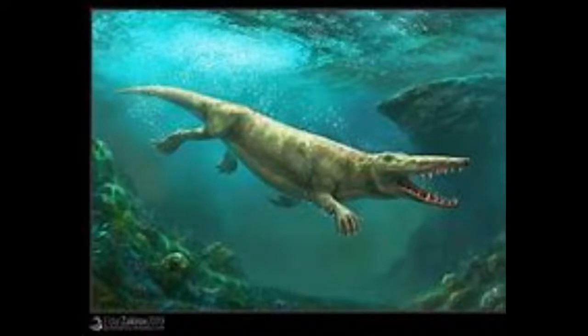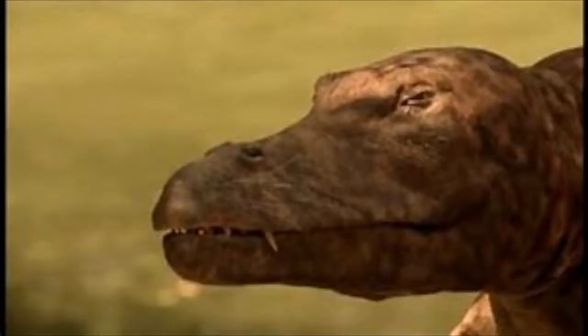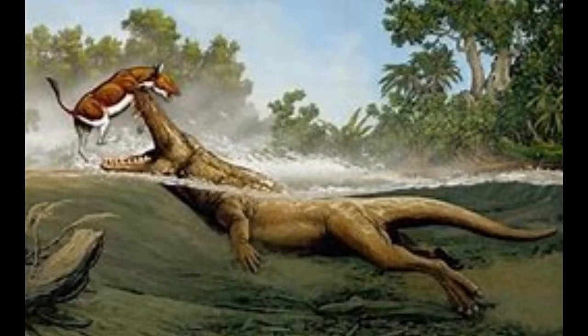Number 13: Ambulocetus. Now don't be fooled by its appearance — this is actually an ancestor of whales. Long ago, whales used to have regular legs like mammals do. Ambulocetus is the best representation of these early whales, which is why its name means walking whale.